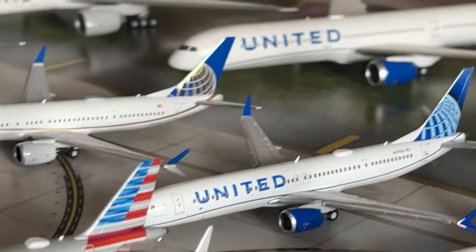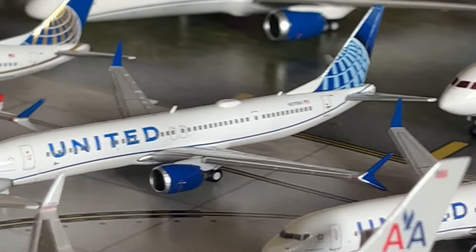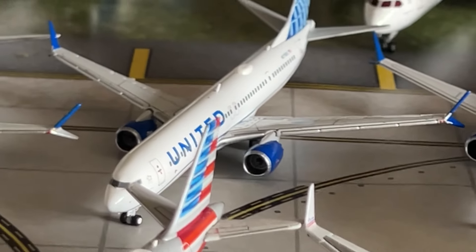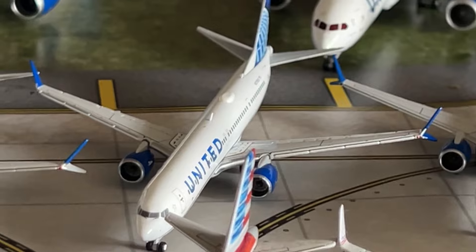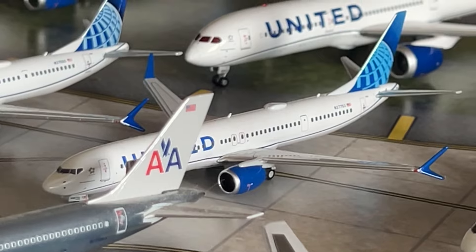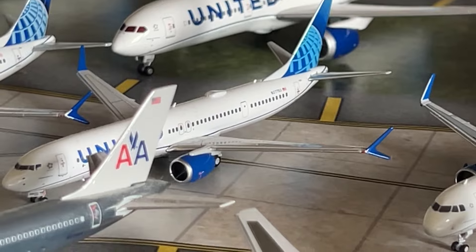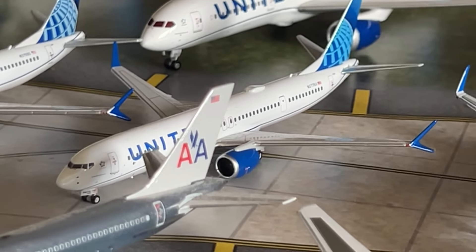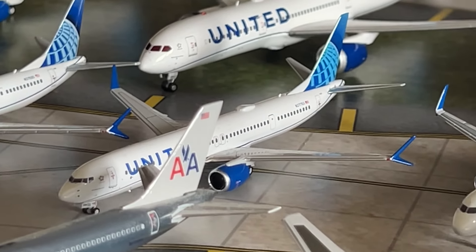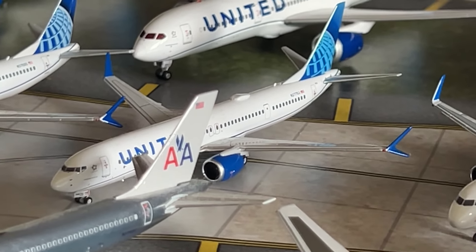We have a new model — the Gemini Jets United Airlines Boeing 777-200ER in the Eco Blue livery — a model I've been wanting for a long time. Really grateful to have it. Moving on to the NG Models United Airlines Boeing 737 MAX 10 — my first MAX 10 in the collection — a beautiful NG model. Can't wait for NG to do a Delta, Alaska, and United 737 MAX 10 — those will be great models.